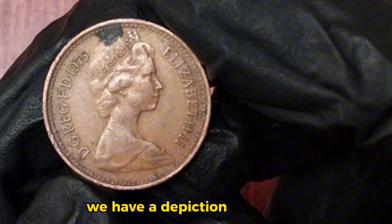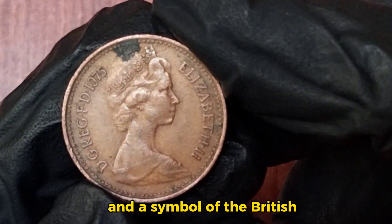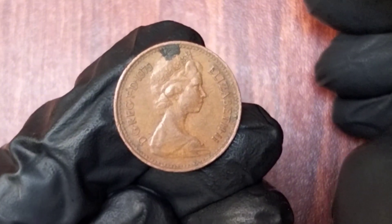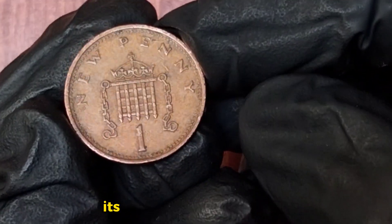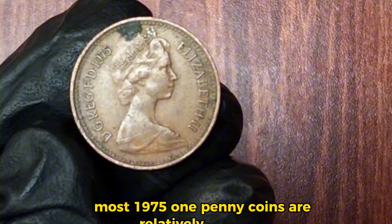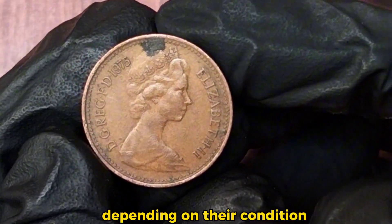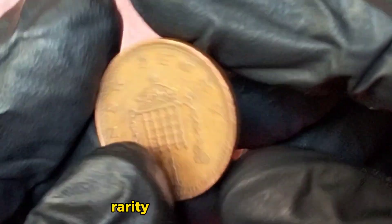On the reverse side, we have a depiction of a crowned portcullis with chains, which is the badge of Henry VII and a symbol of the British Parliament. This design was created by Christopher Ironside and has been a constant feature on the penny since its introduction. Most 1975 one penny coins are relatively common, so they won't fetch a high price. However, their value can range from a few pence to around a pound, depending on their condition. The key factors that affect a coin's value are its condition, rarity, and demand among collectors.